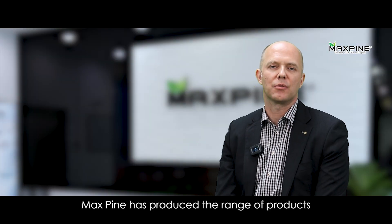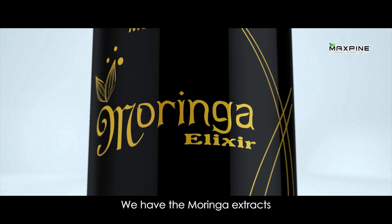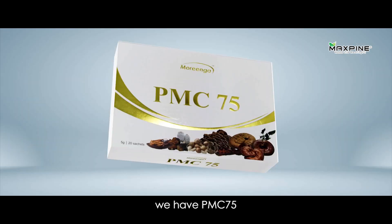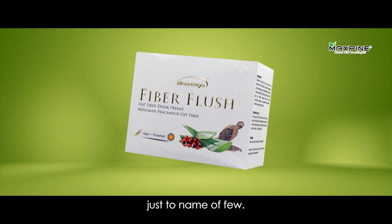Max Pine has produced a range of products that will help you to improve your immune system. You have the Moringa extracts, you have PMC 75, you have E-Bact, Fibroflush — just to name a few.